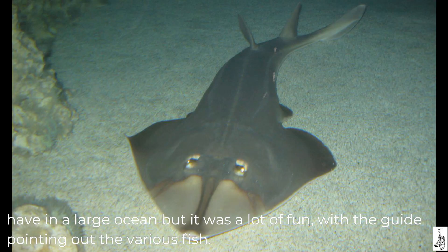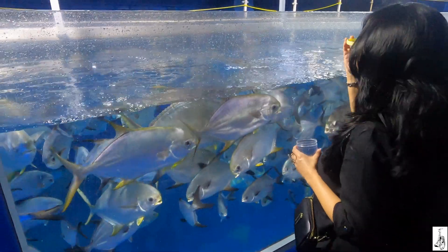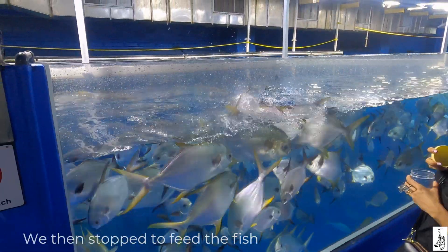The guide identified a shovel-nose guitar fish — the nose is like a shovel and the shape is like a guitar. The silver one is a cybrine, and that's a leopard ray. The big one is a leopard ray, also known as a honeycomb ray. We then stopped to feed the fish.